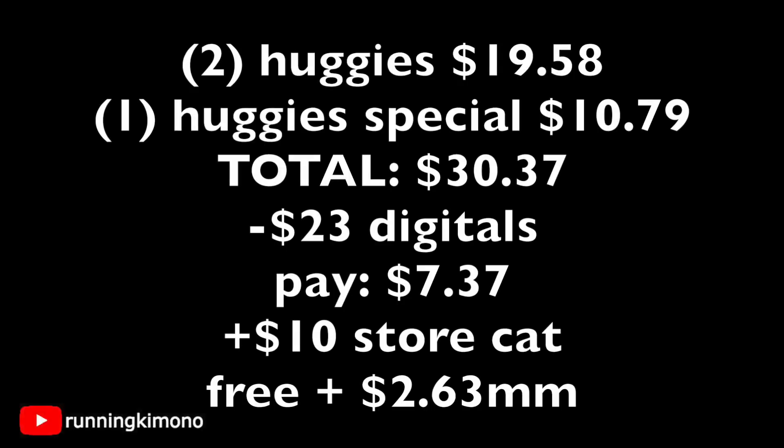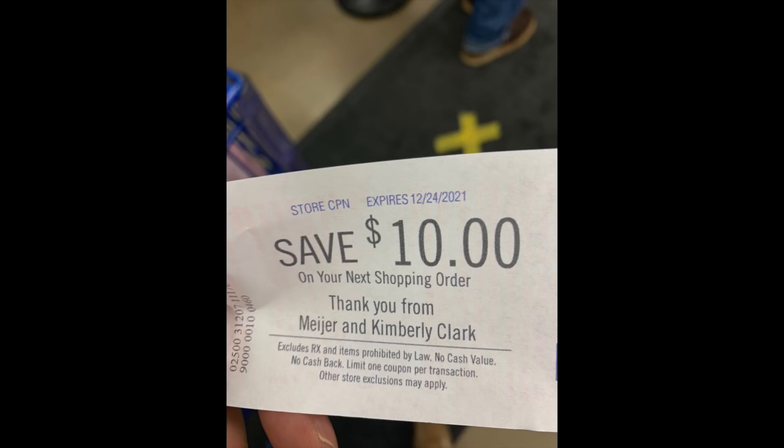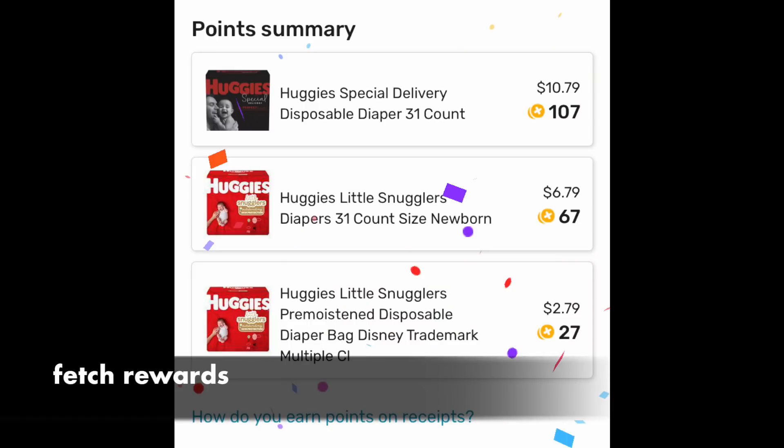Make sure you're grabbing the exact bags — two of those Huggies for $19.58, one Huggies Special for $10.79, for a total of $30.37. We have $23 of digital manufacturers — all of them will come off. You're paying $7.37 out of pocket plus tax, getting back a $10 store Catalina, making this free plus a $2.63 money maker. This printed out of the Catalina machine and I can use it on my next transaction. You'll have to go through a regular aisle — at self-checkout, any coupon higher than $5 needs manager approval, so that's a nightmare. Do it at a regular line.